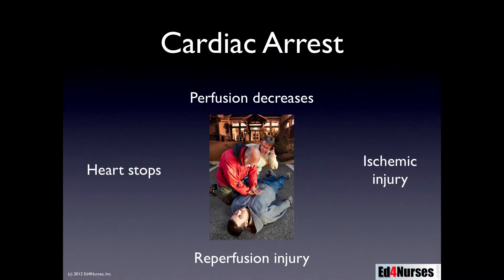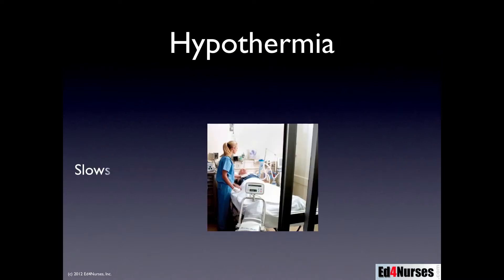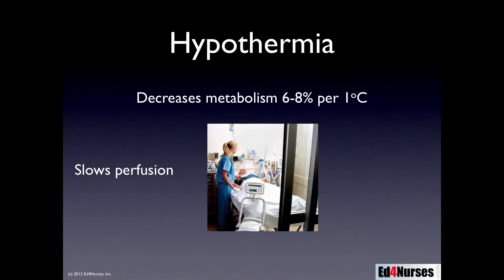Many of the processes occurring with ischemic injury and reperfusion injury during cardiac arrest are temperature sensitive. So if we induce hypothermia in our patient, it helps to slow perfusion through the body, hopefully improving oxygen uptake by those tissues. It also decreases metabolism — in fact, it can decrease brain metabolism by about six to eight percent per one degree Celsius of lowering body temperature. On average, we lower it about two to four degrees, creating a dramatic decrease in metabolism.